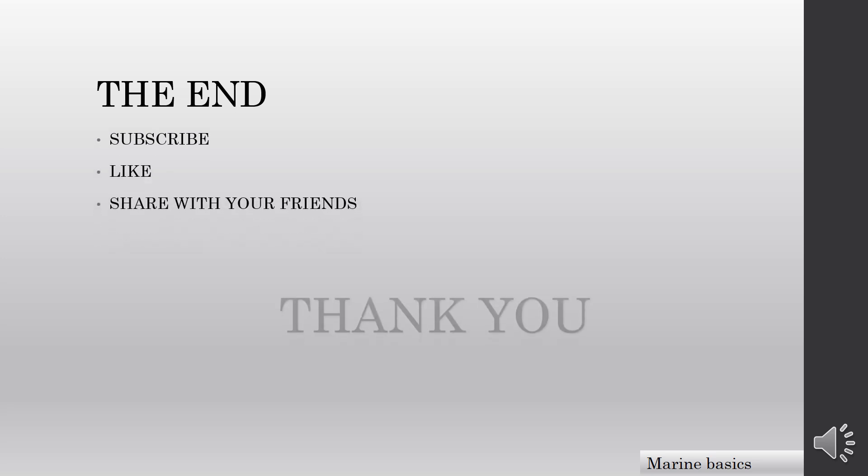That's the end of the video. I hope you enjoyed it and learned something. Please share your ideas in the comment section, subscribe to my channel, like and share with your friends. Thank you very much.